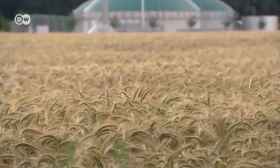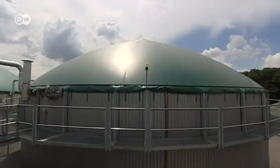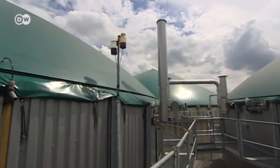Martens' inventions are now spread across the market. Germany has nearly 7,000 biogas plants. And the business is so profitable for farmers that they're starting to see land as a way to produce electricity, not to grow food.